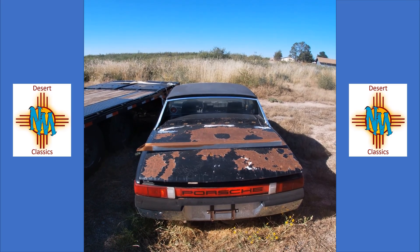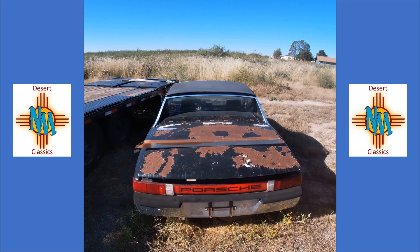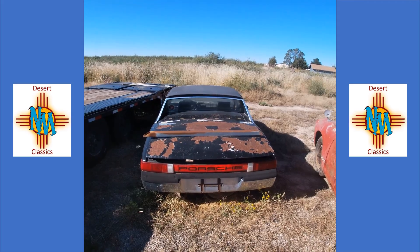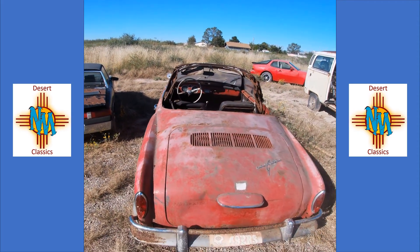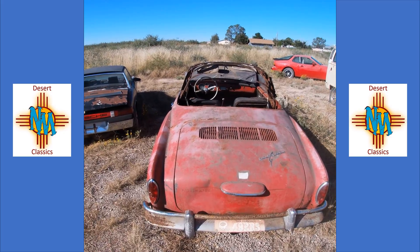Here are your options: a 1972 Porsche 914 — it's originally a 1.7 or 1.8 car but it's got a two-liter in it — and our recently picked up 1964 Volkswagen Karmann Ghia convertible.